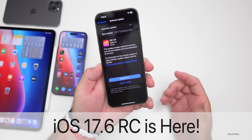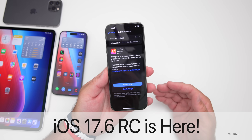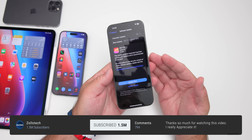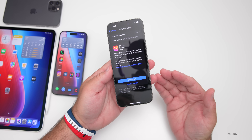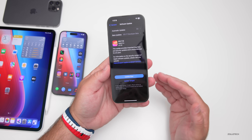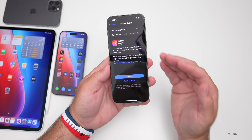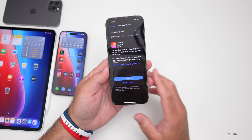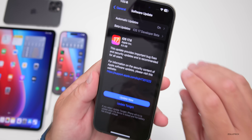Hi everyone, Aaron here for Zollotech. Yesterday Apple released iOS 17.6 RC, or Release Candidate. That means it's the final version, which used to be called GM or Golden Master. It's released to developers and public beta testers, and as long as there are no additional issues, it's the same version that gets released to the public — you just get to try it out a little bit early.